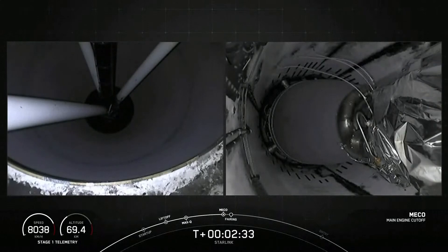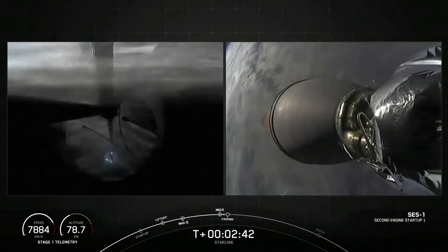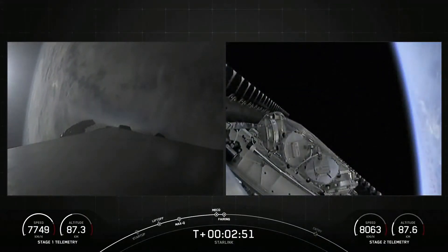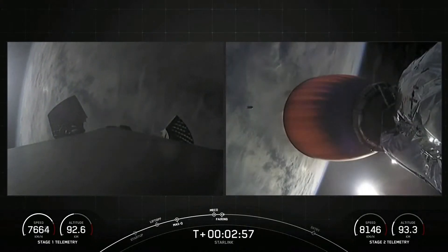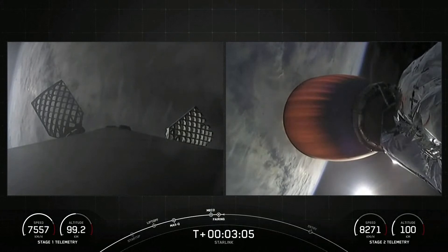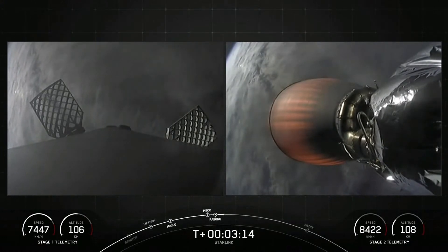Stage separation confirmed. SES-1 startup. Fairing separation confirmed. As you may have just seen, we had MECO, stage separation, SES-1 — that MVAC engine on your right-hand screen lit up — and we had fairing deployment. The fairing halves will be making their way back down to Earth, and we will be attempting to recover them with our recovery vessel today.